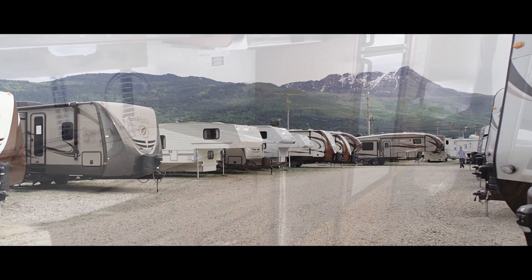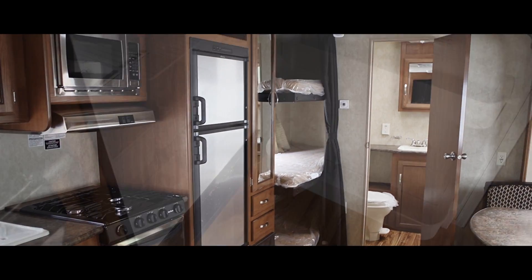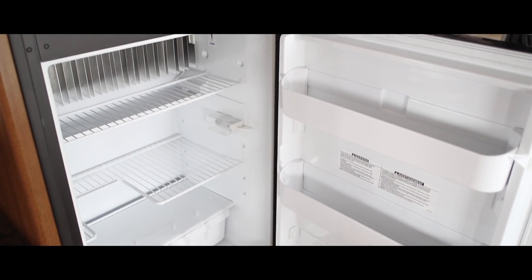All of our rental units feature a fridge, stove, air conditioning, a queen bed at the front and a set of bunks, as well as a couch and a table that turns into beds.